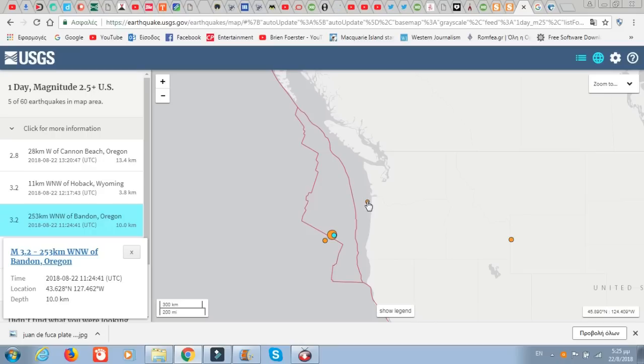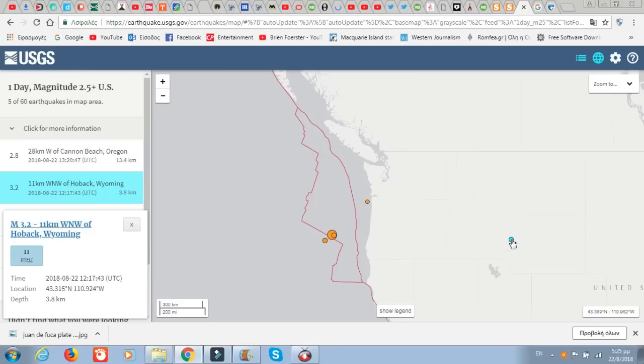And again, we also have a 2.8 at Cannon Beach, Oregon — so it's in the same area. We also had activity at Yellowstone, which is a supervolcano. That's not good. But let's concentrate on the Juan de Fuca plate activity.